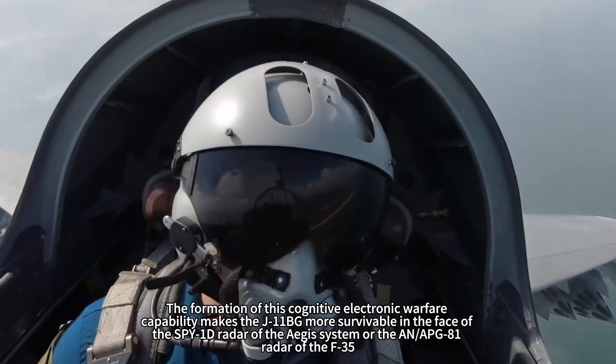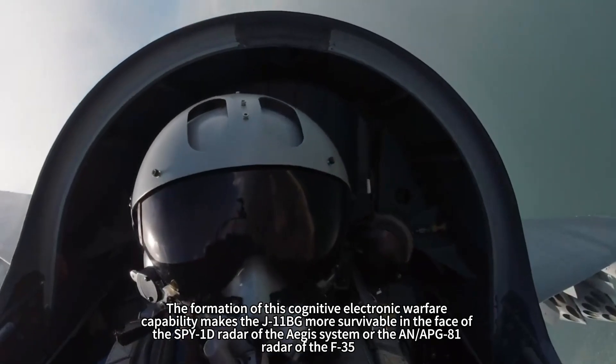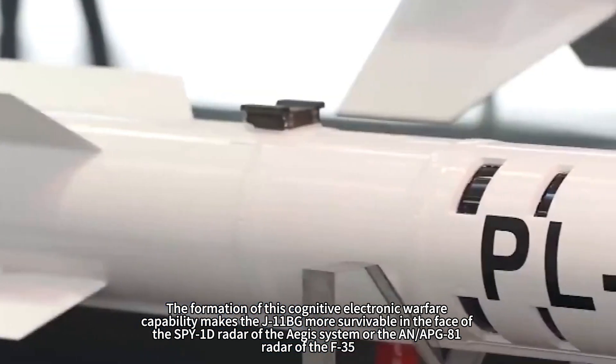This cognitive electronic warfare capability makes the J-11BG more survivable in the face of the SPY-1D radar of the Aegis system, or the AN/APG-81 radar of the F-35.